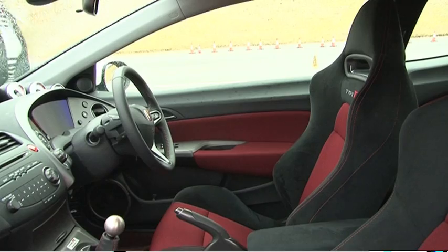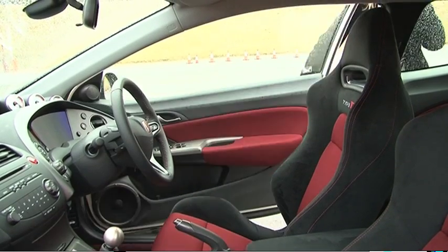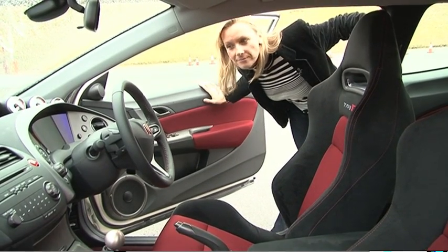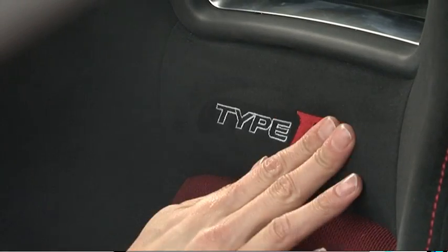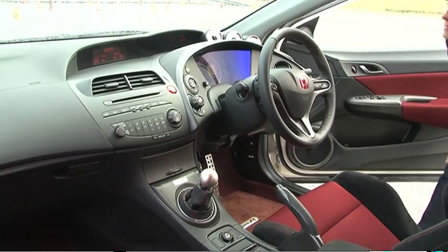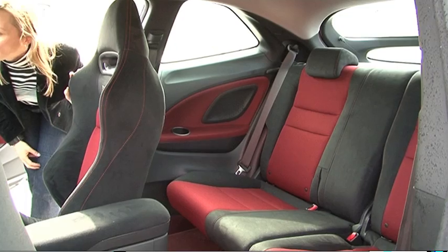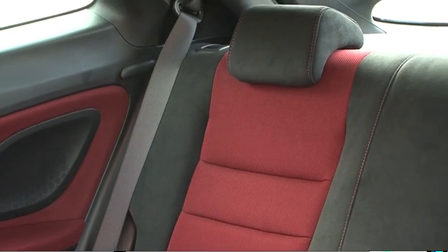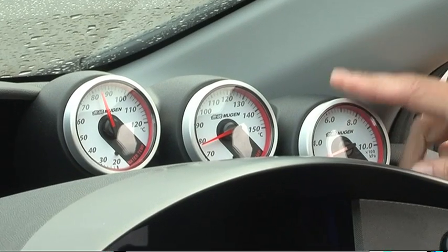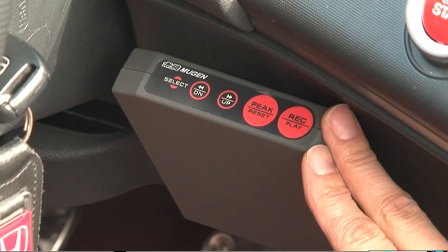Inside, there's not a lot that says this Honda is special. It's still very much the civilised Civic with big winged Type R embossed seats and the usual array of equipment. For £5,000 though you could have the track day kit option where you get Recaro seats and harnesses, and for another £1,000 you can get three extra gauges and data recording equipment.